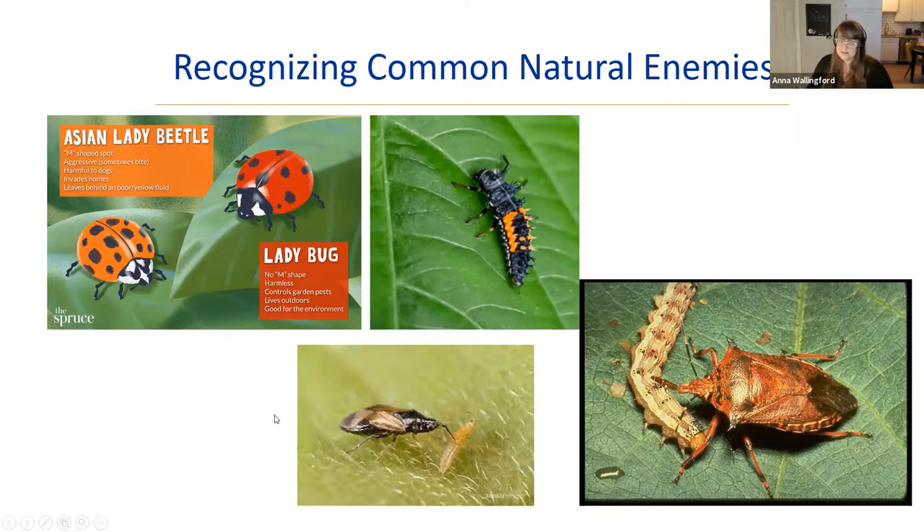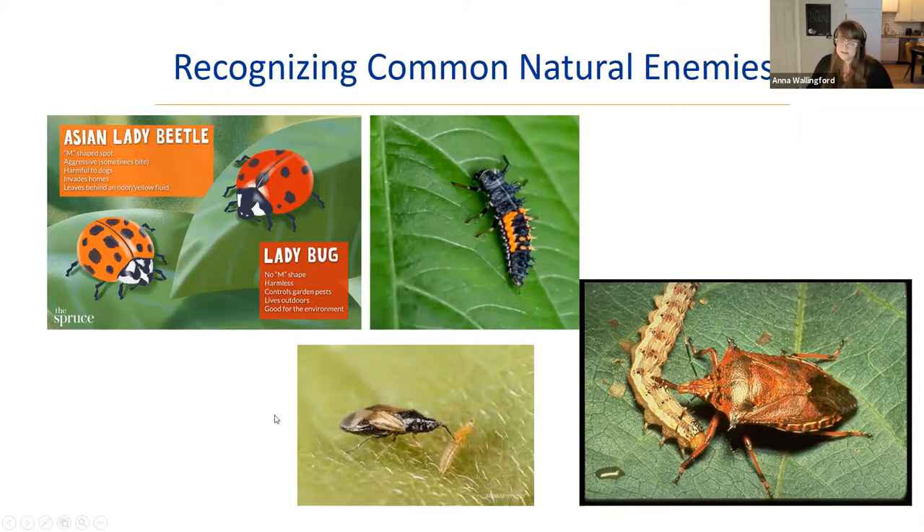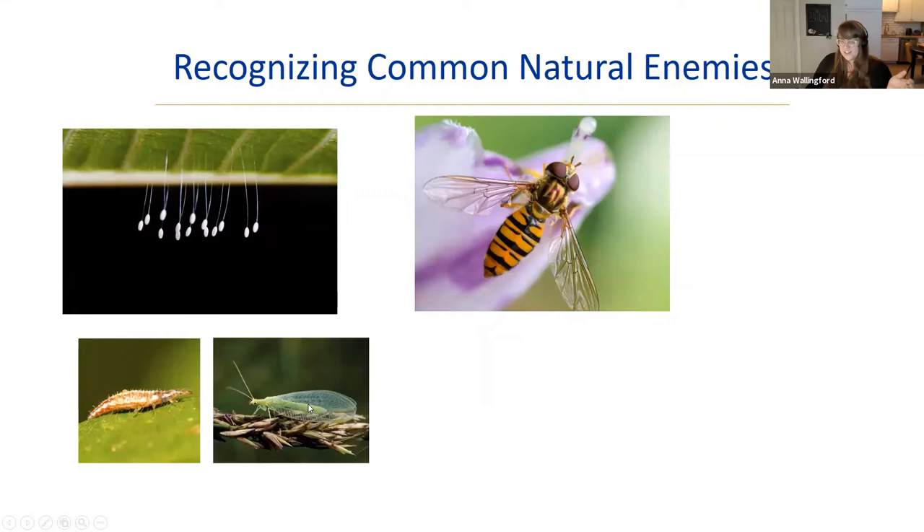A couple of other beneficial insects you might see: lacewing eggs look like eggs on long stalks on leaf undersides. The adults eat nectar and pollen, but the larvae are super voracious — they hatch from those stalked eggs specifically to avoid being eaten by other predators walking below. Lacewing larvae eat aphids, thrips, and similar pests.